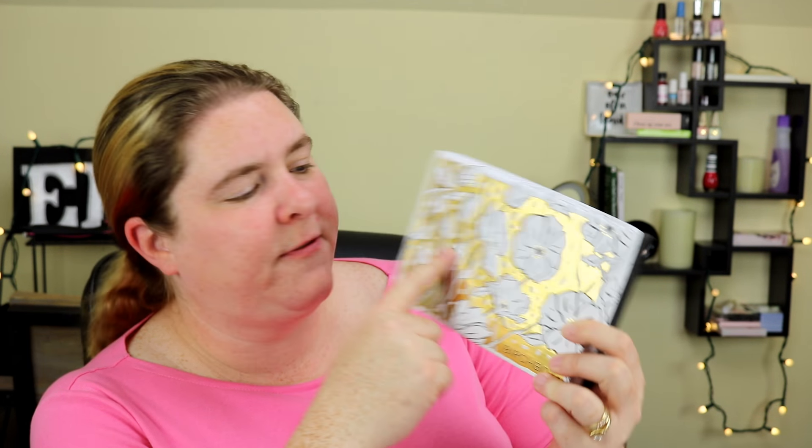Hey everybody, welcome back to Epic Beauty Fail. I'm Jessica, and on today's video I'm going to be unboxing my Birchbox. It did come a little bit later this month than it has recently, but that's okay. I think the box is absolutely beautiful — it's got like a gold leaf mixed in with the flowers.